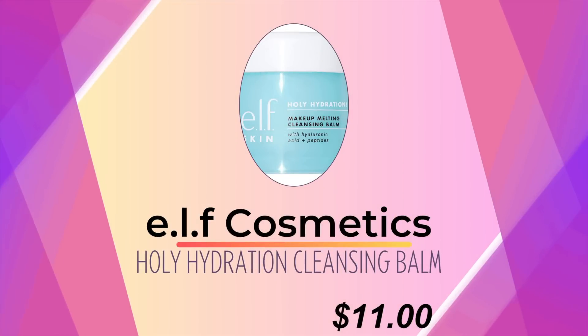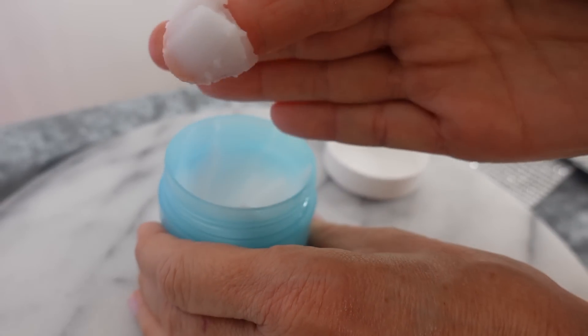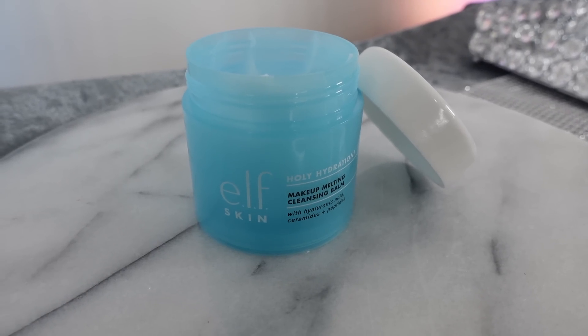I love using this cleansing balm that so many of you recommended to me — the ELF Holy Hydration Makeup Melting Cleansing Balm. I really like this; you can see I've used quite a bit of it. I have maybe seven or eight cleansing balms that I've been trying out, looking at the texture, how they feel, how much they get off my skin. I heard about this one from Painted by Spencer.